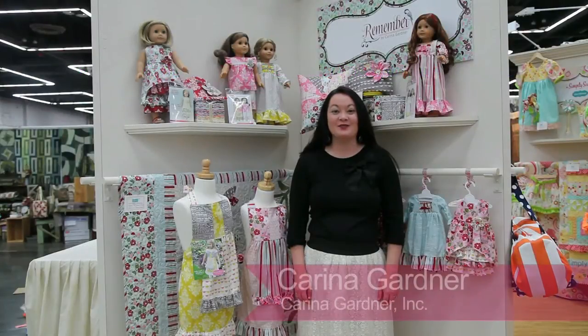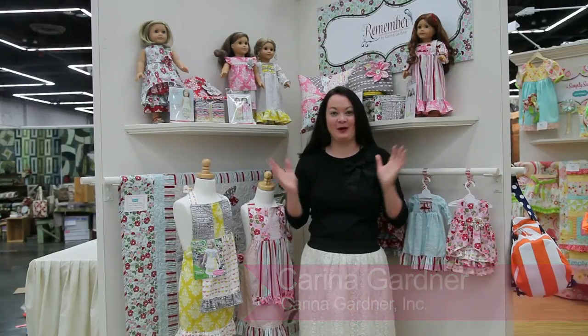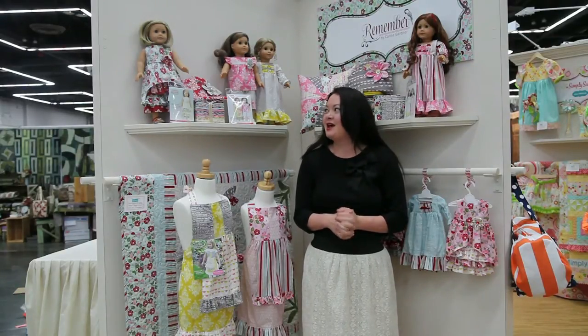Hi, I'm Karina Gardner, and we are at Quilt Market in Portland. Right behind me is my new line, Remember, that I did for Riley Blake. You can also see all my new sewing patterns, so I'm just going to show you a few of these different things.